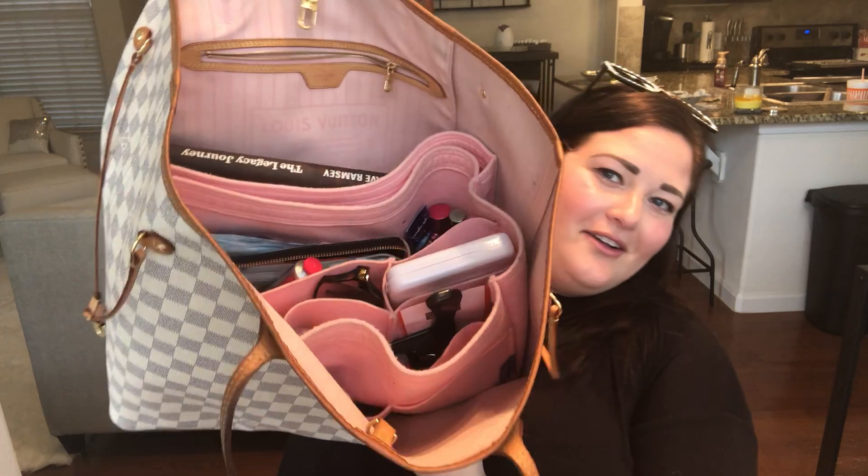I have the rose ballerine one, so it's got that pale pink color. I actually got this off of Tradesy, so it was nice to get a little discount — it was maybe six months old when I got it. Since I carry so much stuff, I use one of those Samorga organizers — I'll put a link in the description. It's a felt organizer with different little pockets so you don't have to fumble around in your purse trying to find things.